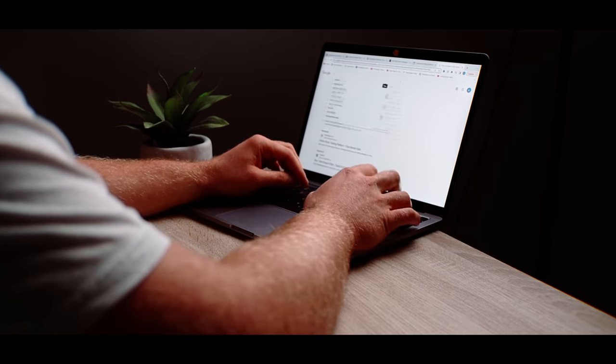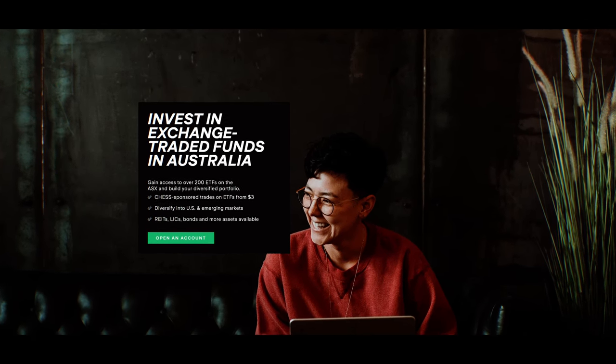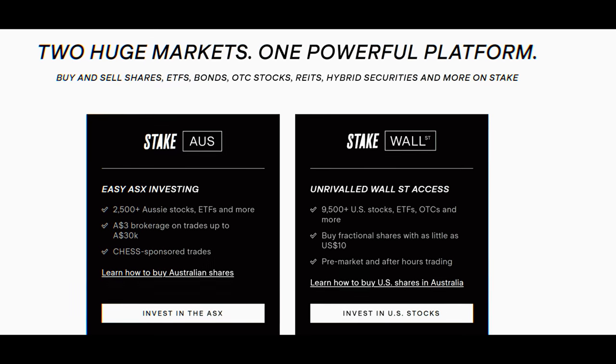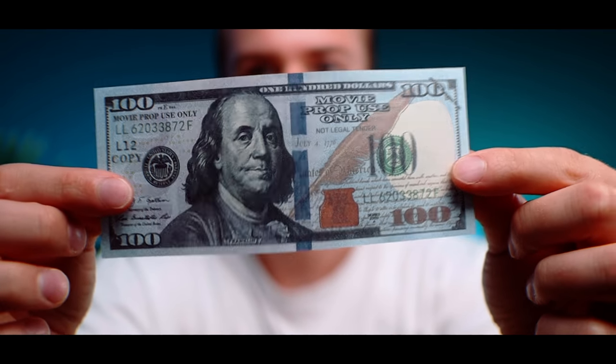Once your profile is set up and you have some money on your account, you'll want to start investing. Stake offers two main investment options: ETFs — exchange traded funds — and individual stocks. We'll be comparing the two and going through some of the unique pros and cons for each. We'll start with ETFs since these are also the option that will help us get that $100 per day return.